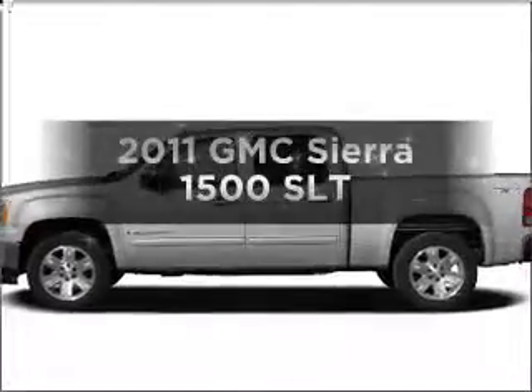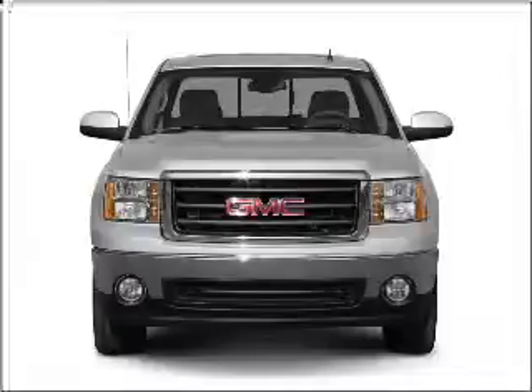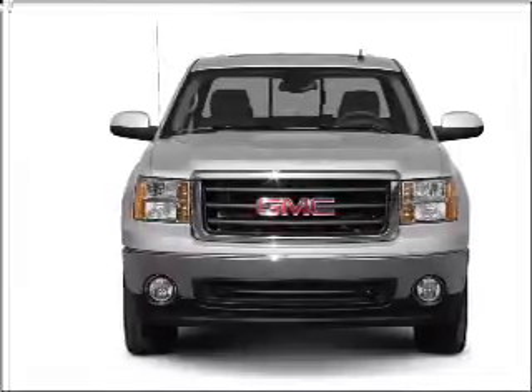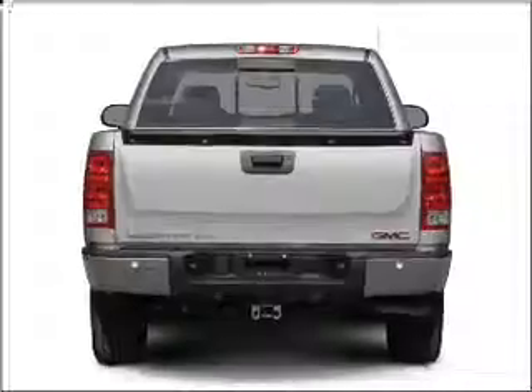Imagine yourself in this 2011 GMC Sierra 1500. This is the set of wheels you've been looking for, with a powerful 8-cylinder engine that responds smoothly to its 6-speed automatic transmission.